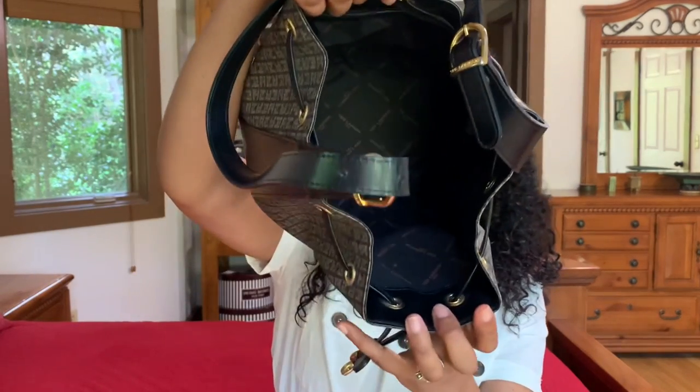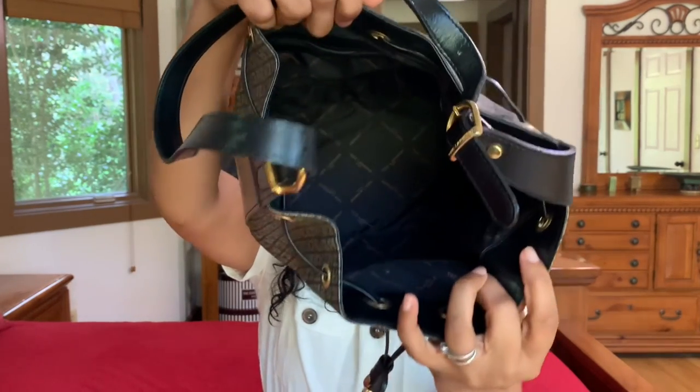I picked this bag up off Poshmark for forty dollars. It came with the original dust bag that has the branding on the front — it's a very heavyweight felt. The inside is very simple and plain — very open. It has a nylon lining with the Ted Lapidus name throughout, and it has a zip pocket.